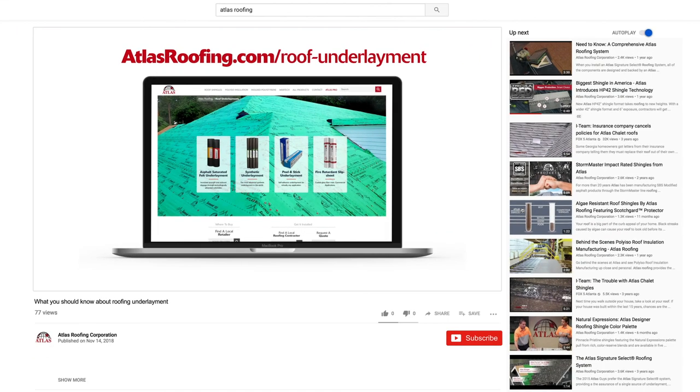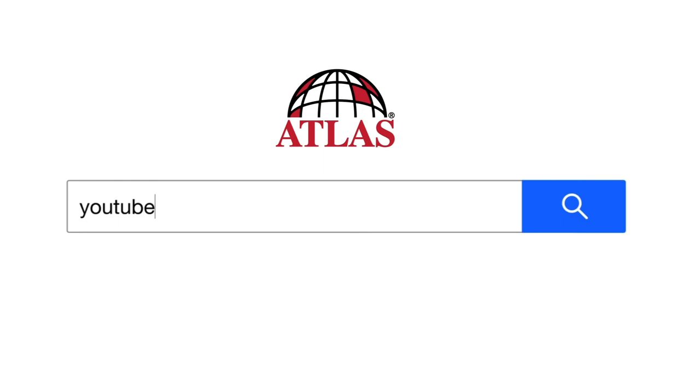Did you like this video? Give it a thumbs up or leave us a comment. For more informative videos, subscribe to our YouTube channel at youtube.com/AtlasRoofingCorp.